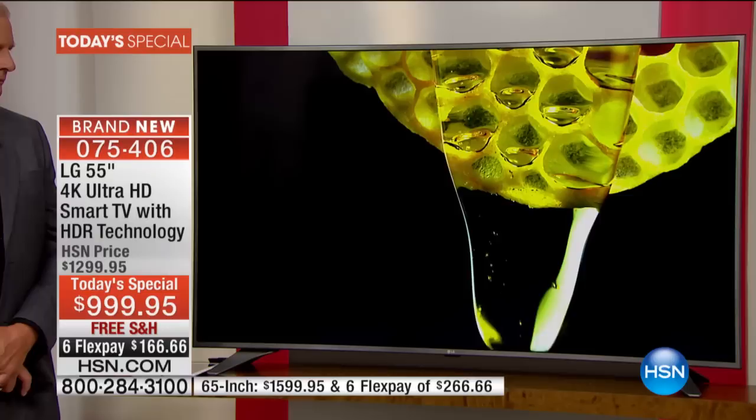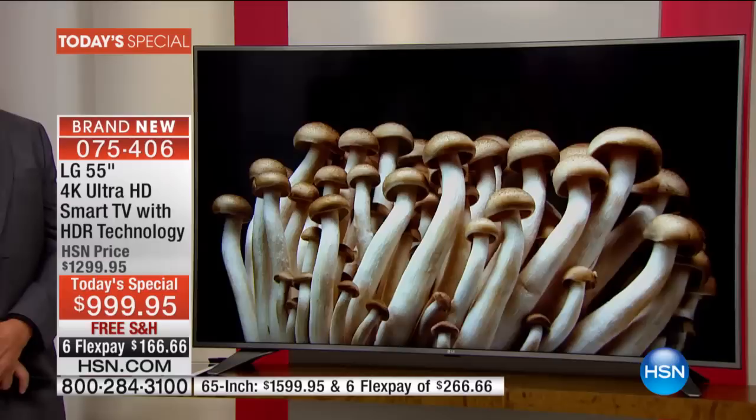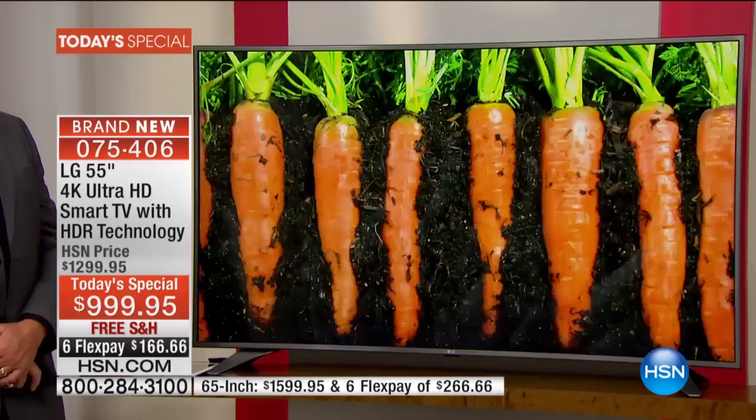Now imagine what you're watching right now is four times better. Think about it — it's like you go in a motel and the guy says, 'By the way, we're upgrading you to the five-star hotel across the street, but you're still paying the motel pricing.' Wouldn't you be thrilled?